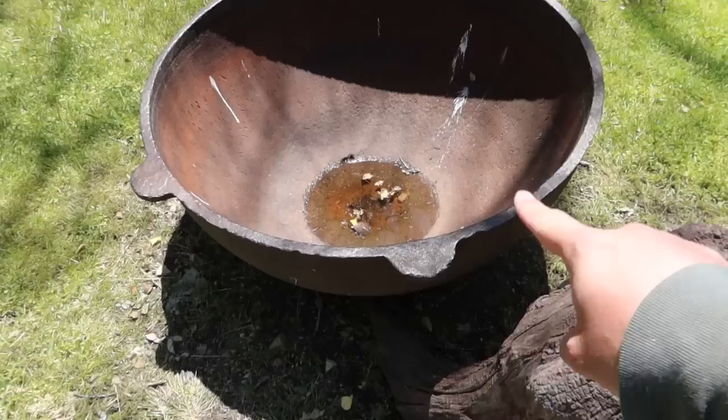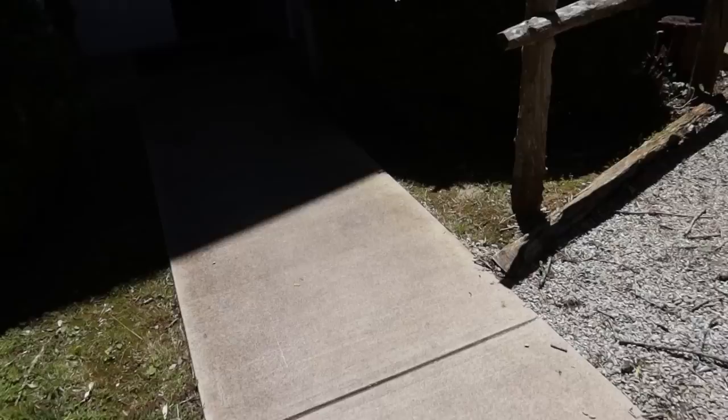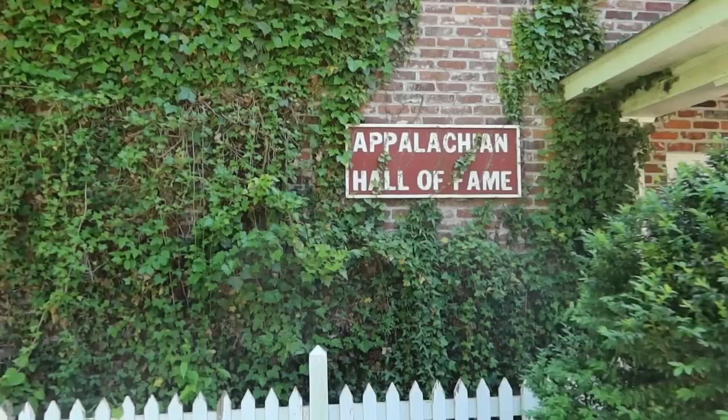I have worked in an Appalachian history museum — not this one, but a different one. This is a hog scalding pot where they boil a hog and render all the hair off. One of my absolute favorite parts of the museum here is this — the Appalachian Hall of Fame.